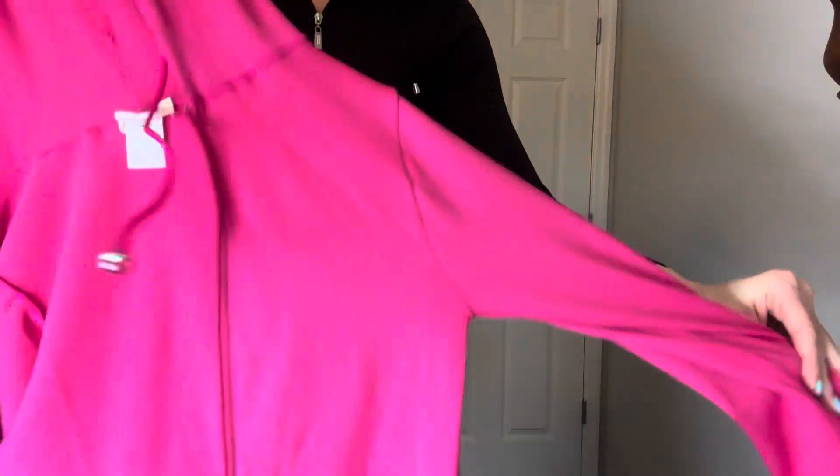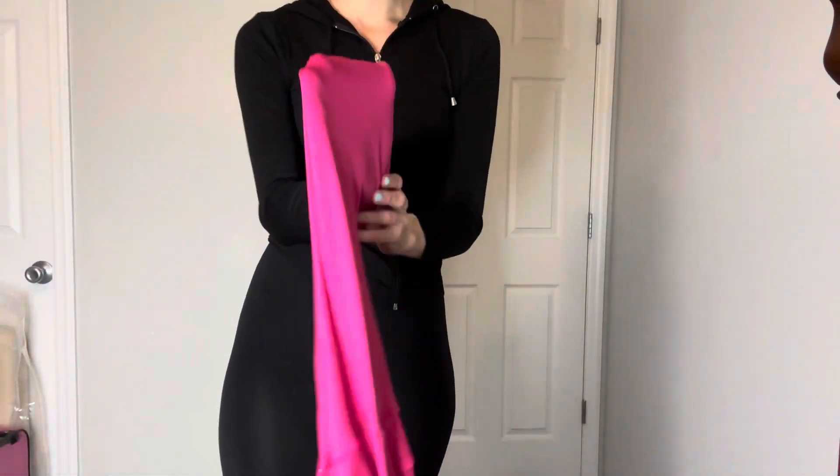And then the pink jacket. So it's very, very soft, really, really nice, stretchy material.